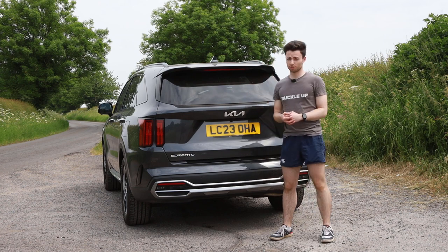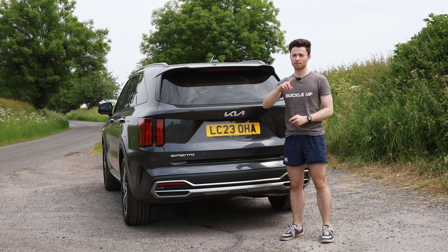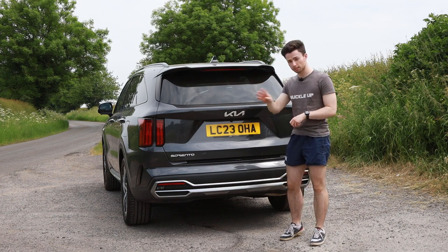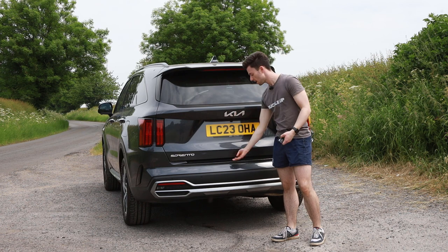The rear tailgate on the Sorento is electronic and can be opened in one of three ways. You have a button by your right knee as a driver, a button on the key fob, or a button you can get your hands dirty with every time you use it — because it's not up here where it would make sense, it's down here.